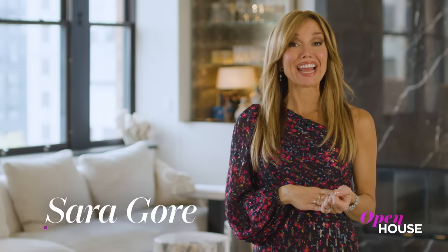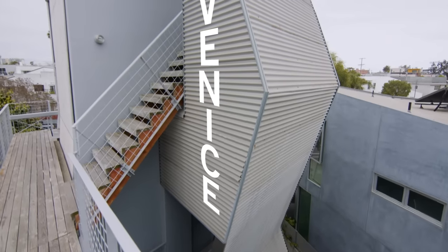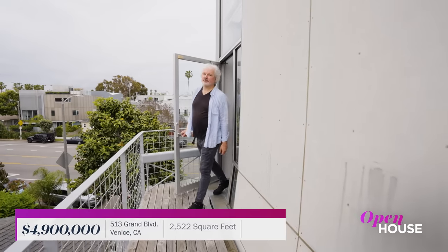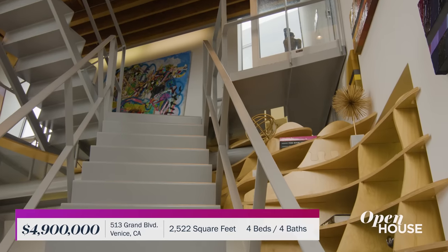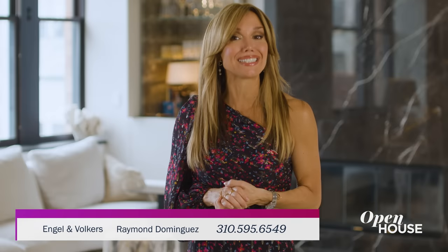Welcome back everyone. Now we take a look at this unique home in Venice, California. Writer-producer Stuart Burns of the iconic Simpsons and Futurama gives us a tour of what's known as the Tectonic House.